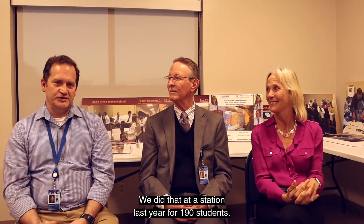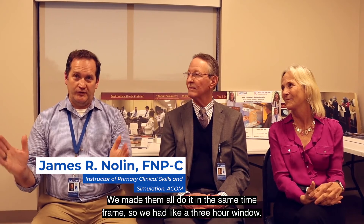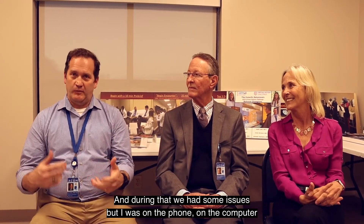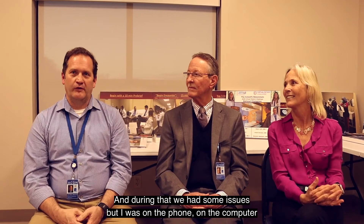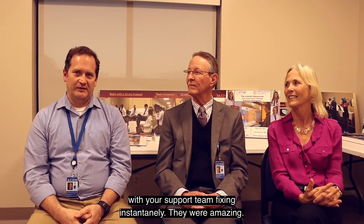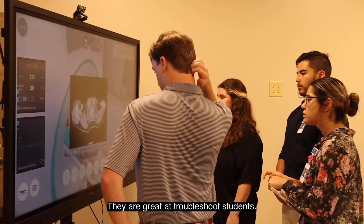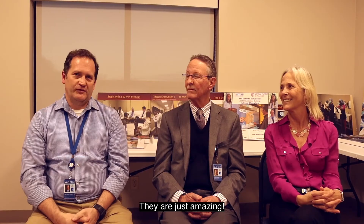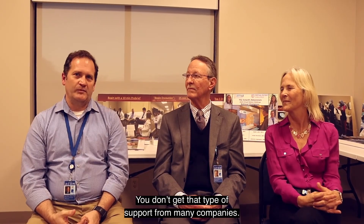When we ran a station last year for about 190 students, we had them all do it in the same three-hour window. We had some issues, but I was on the phone and the support team fixed things instantaneously — they were amazing. They helped troubleshoot students; if I couldn't help, we'd give students their email and they would fix it. You just don't get that level of support from many companies.